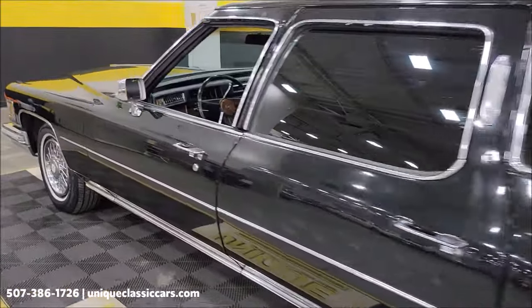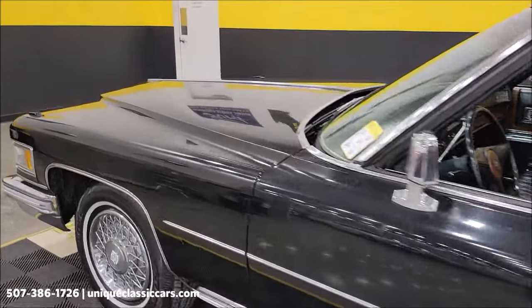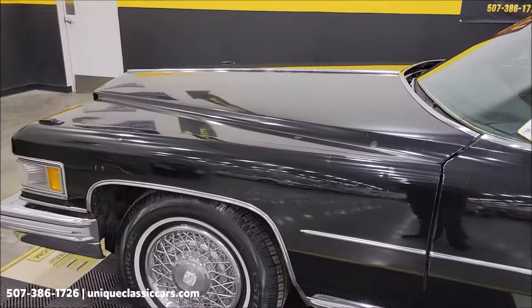We're going to pause this for a second and check out underneath the hood.